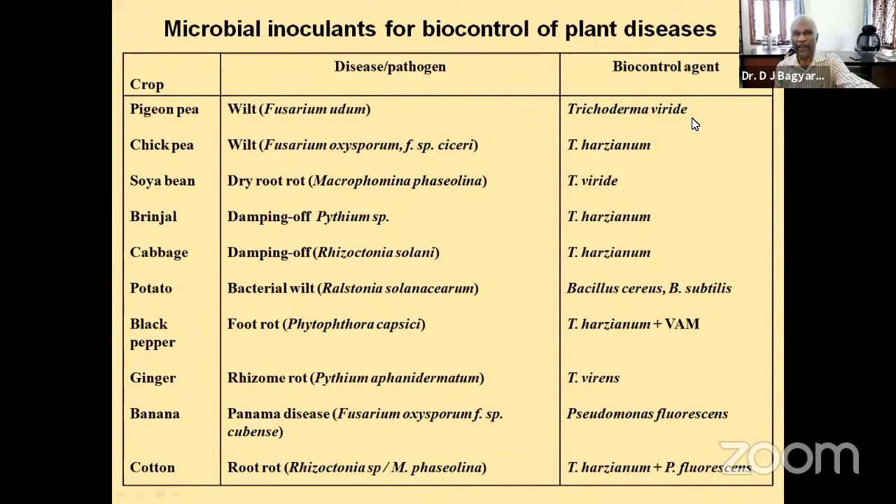Similarly, take chickpea or Bengal gram, and for wilt disease, Trichoderma harzianum is the best agent. If we go through the biocontrol agent list, you can see Trichoderma dominates. The best biocontrol agent for controlling many plant diseases is Trichoderma, which is mass produced and available in the market for farmers to buy.